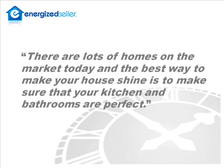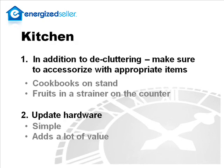There are a lot of homes on the market today, and the best way to make your house shine is to make sure your kitchen and your bathrooms are perfect. One way to make sure your kitchen is ready, outside of decluttering, is accessorizing — making sure that you're accessorizing with kitchen-appropriate items, like cookbooks on a stand, fruit and veggies in a strainer, those types of things. Also, your hardware. Updating your hardware is a really easy, simple fix that will really go a long way in your kitchen.